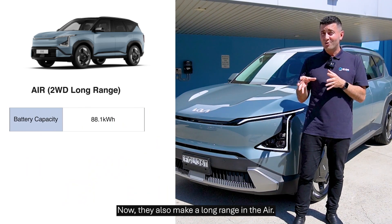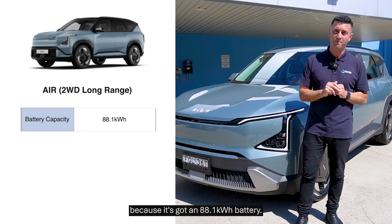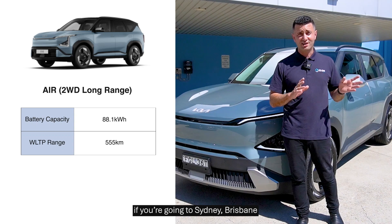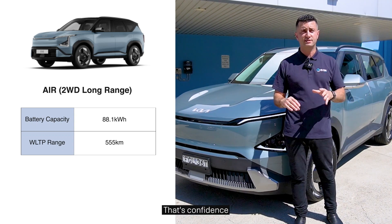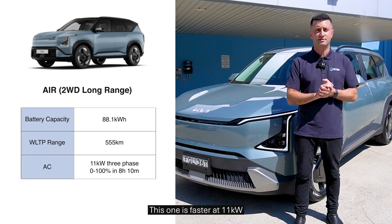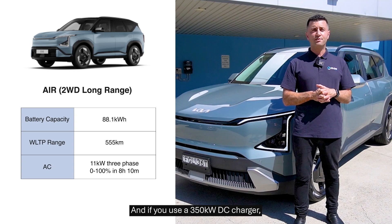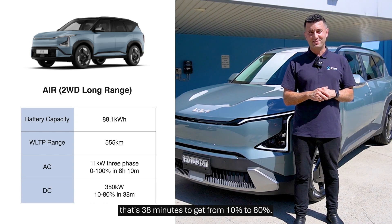They also make a long range in the Air, and it's got an 88.1 kilowatt hour battery, giving a whopping 555 kilometres of range. That's a one-stopper if you're going to Sydney-Melbourne, Sydney-Brisbane, or even further. I really like ranges like that — that's confidence. In terms of AC charging speed, this one is faster at 11 kilowatts, so it's essentially 8 hours and 10 minutes to fully charge. And using a 350 kilowatt DC charger, that's 38 minutes from 10% to 80%.